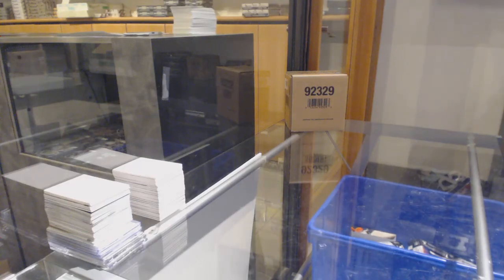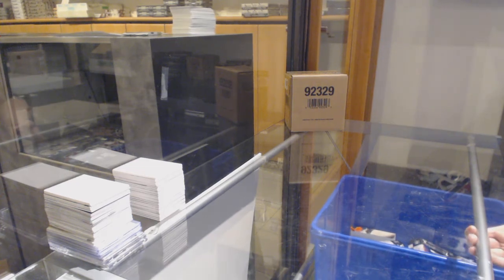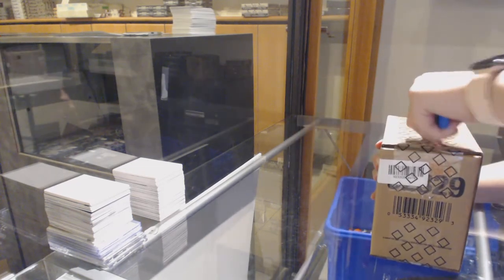Starting off CNC group break 11,212, we've got the 1920 Upper Deck Black Diamond 5-box case break.